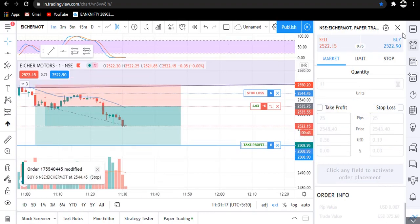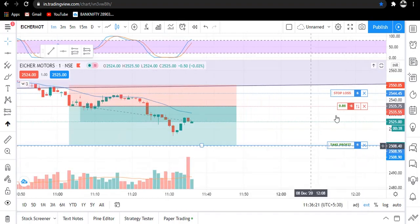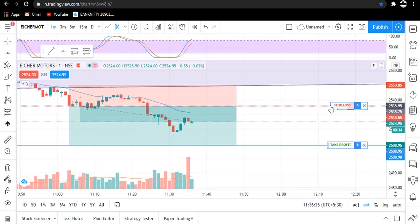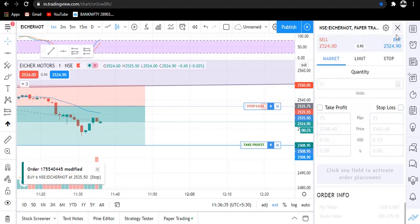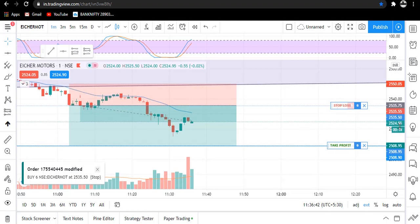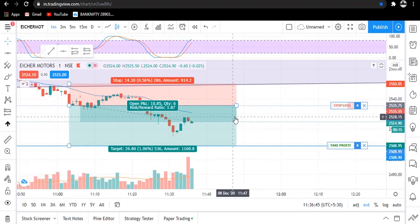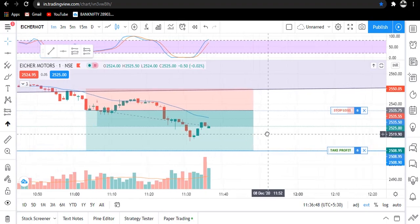Traders, I am trailing my stop loss to our cost price to prevent our capital from any kind of loss, either small or big. We have trailed our stop loss to our cost price. Now if the market reverses from here, we have no problem — we will exit our trade at cost price only.